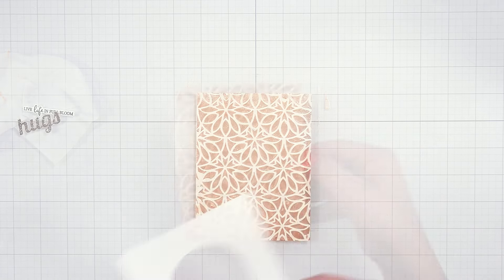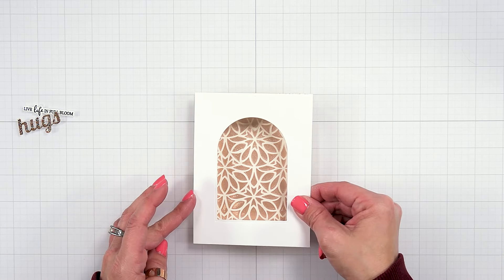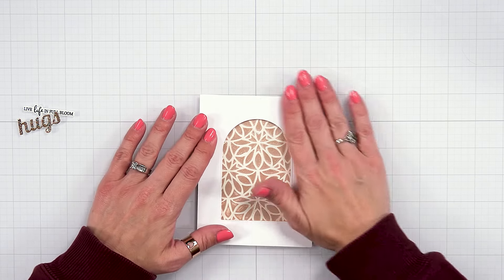Once the panel is completely dry, attach a window over the front of the panel using foam tape and the Essential Arches die set.